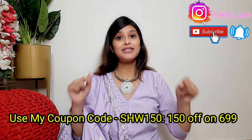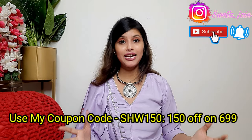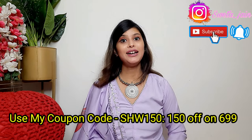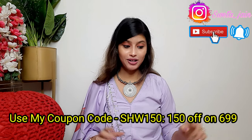There is a lot of discount available, and if you use my coupon code — which I will put on the screen and in the description box — if your order is ₹699 or more, you will get a discount. Don't forget to apply the coupon code which is in the description box.